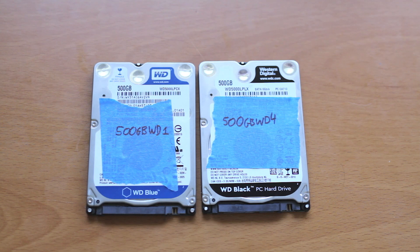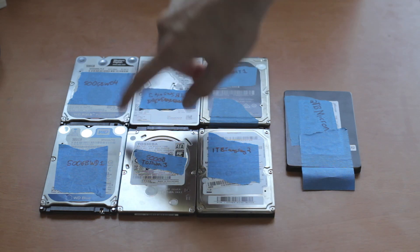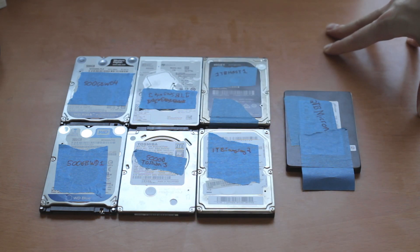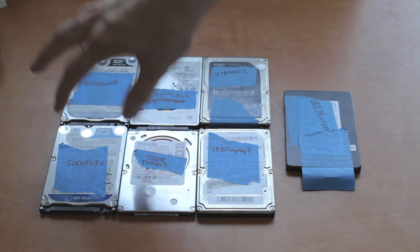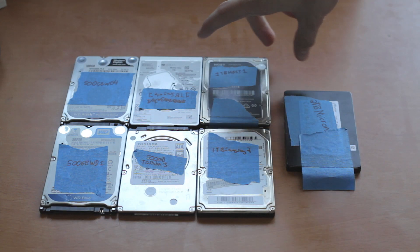I'm also going to run Windows 10 on each drive and go through a list of applications, timing how long opening things takes to see if you'd actually notice a difference. I'm going to put the WD Blue and WD Black in comparison to a few other models.